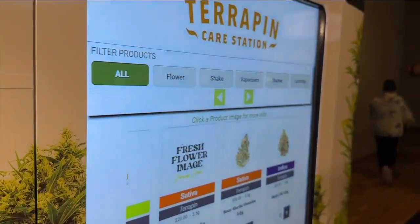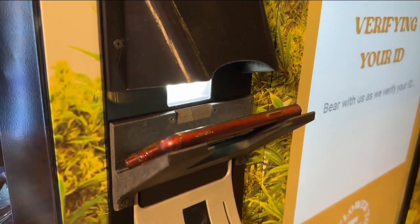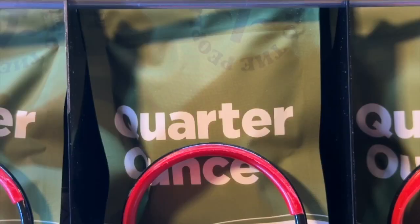Terrapin Area Manager Dina Elliott says it is the latest and greatest piece of cannabis technology. You will still check in with a human. It checks your ID to ensure you're 21 years of age, and then the machine is located inside the bud room. Once inside, the machine scans your ID, then it takes your cash and starts working on your order.